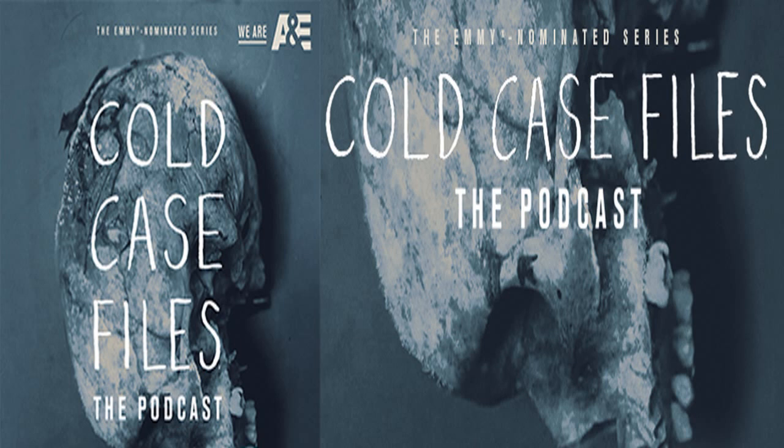From A&E, this is Cold Case Files, the podcast. I'm Brooke, and this story, adapted from a classic episode of Cold Case Files, is told by the amazing Bill Curtis.